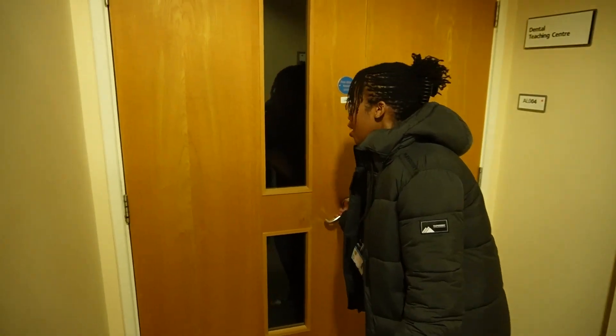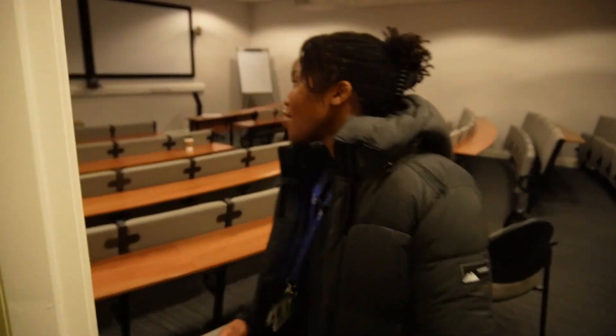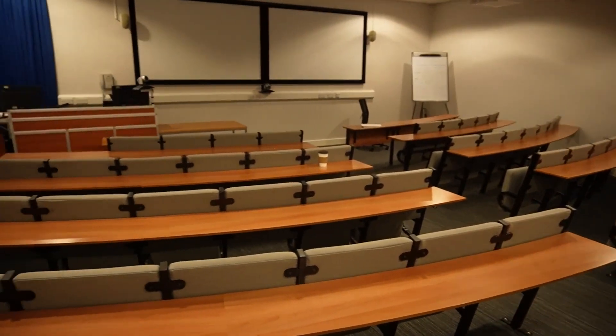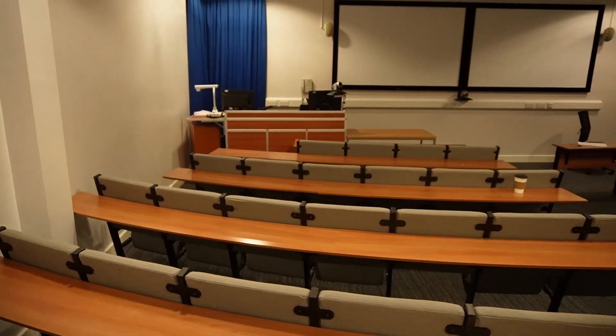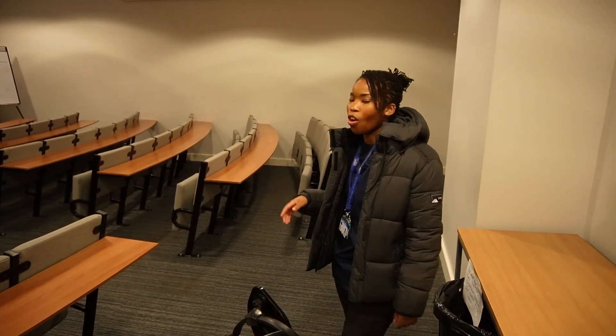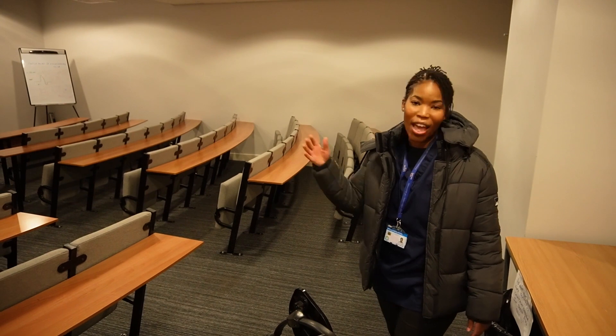In here is the lecture theatre where we spend most of our time. In first year you're going to get very familiar with this room — this is where we get a lot of the lectures done. As lectures become more online in the further years, a lot will be recorded here and broadcast out to you, done live via Zoom, or you might still have to come in.